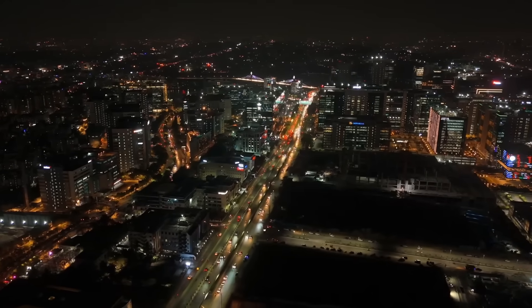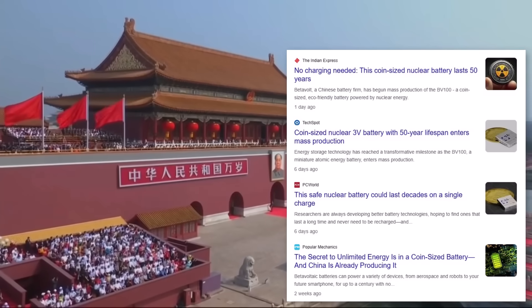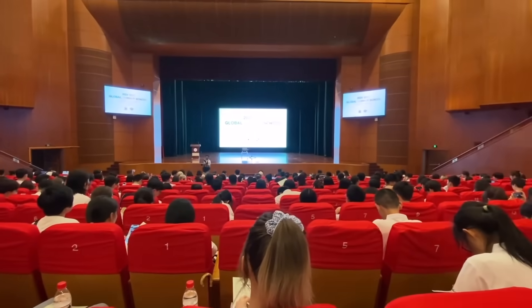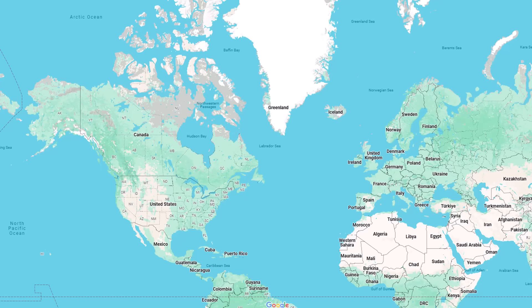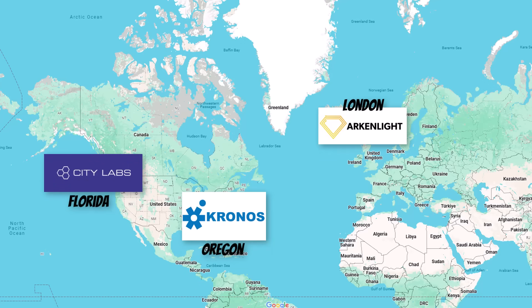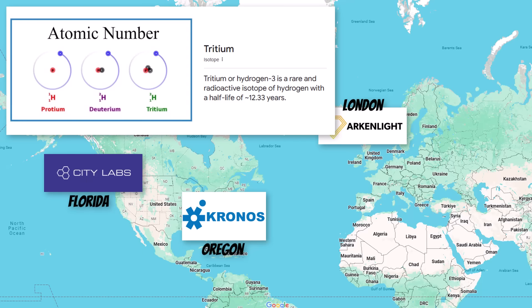Betavolt's achievement has caught the world's attention — there is a global race. In China, research is moving fast, with universities exploring similar technologies. Meanwhile, companies in the US and Europe like Citilabs, Kronos Advanced Technologies, and Arkenlight are also racing to develop their own versions. For example, Citilabs in the US has received funding to create long-lasting nuclear batteries for medical devices like pacemakers. These batteries use a different material called tritium, but work in a similar way.